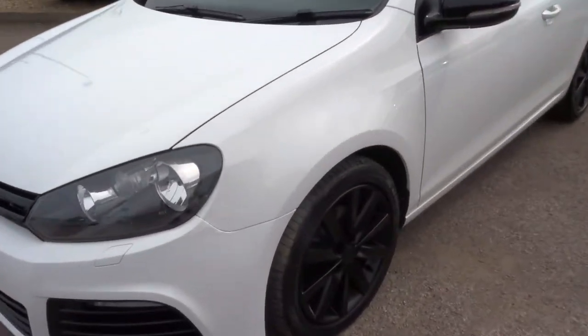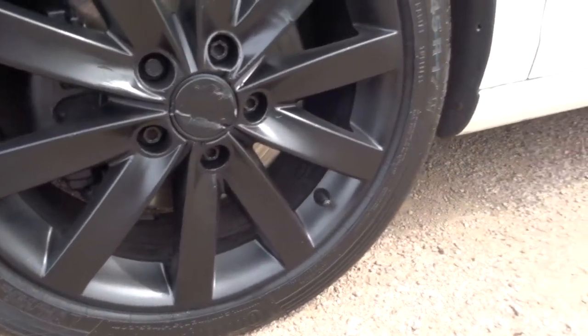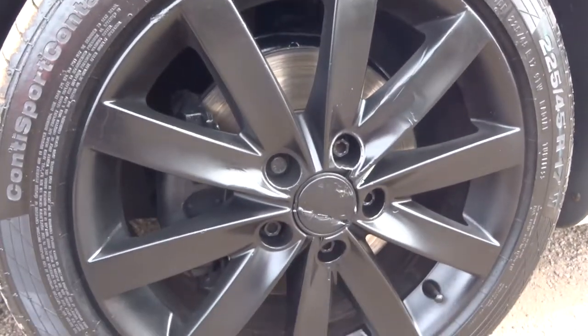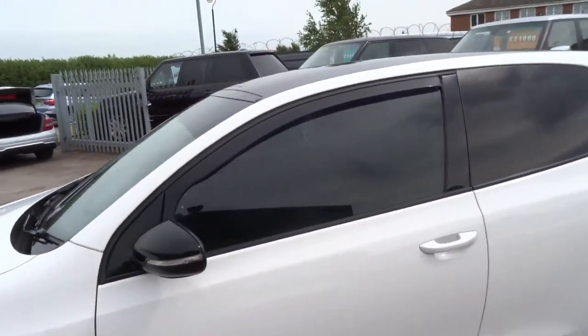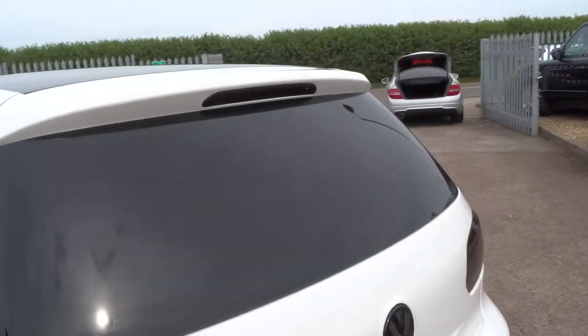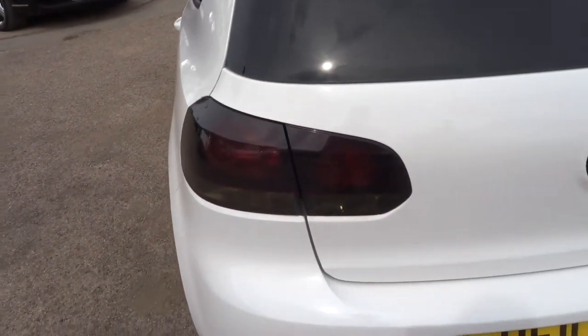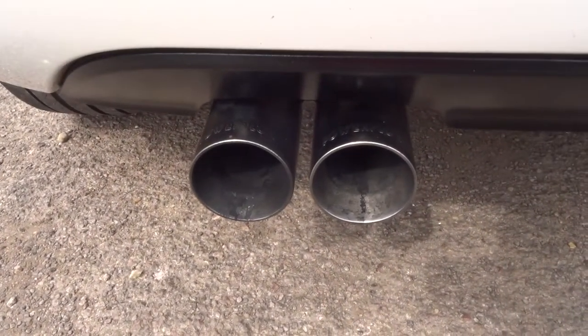I'll show you the gorgeous alloys — they're in great condition all the way around. Privacy glass. It's had the rear wiper taken off, but we do have that and if you wish to take it with you we can give it back. The lights have also been blacked out, and there's a straight-through steel Power Flow exhaust.